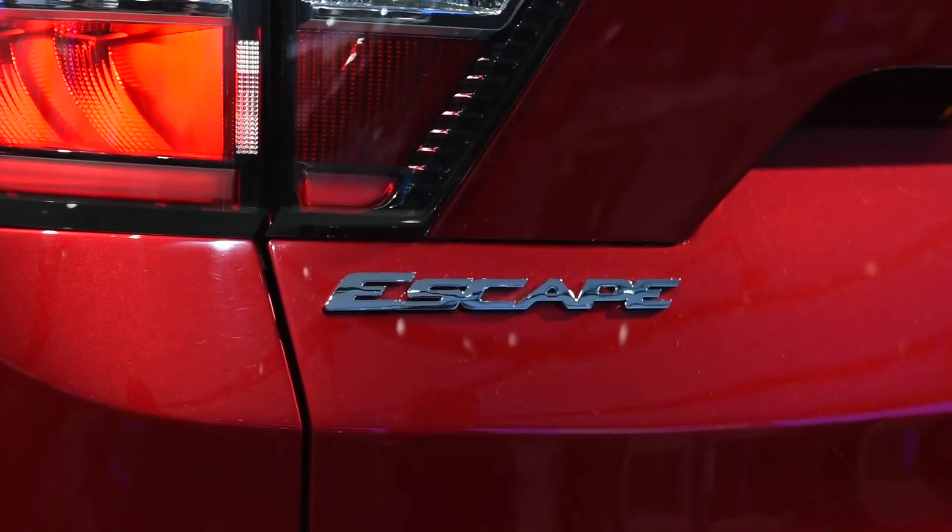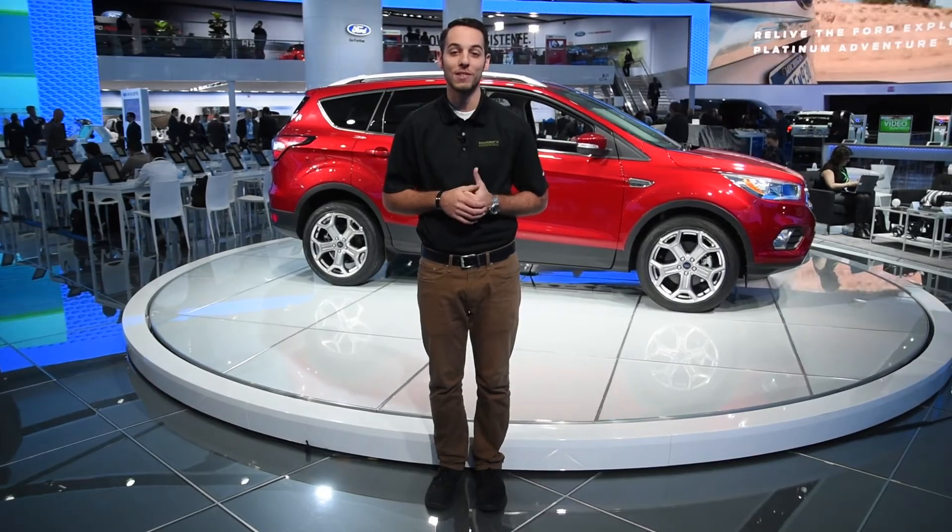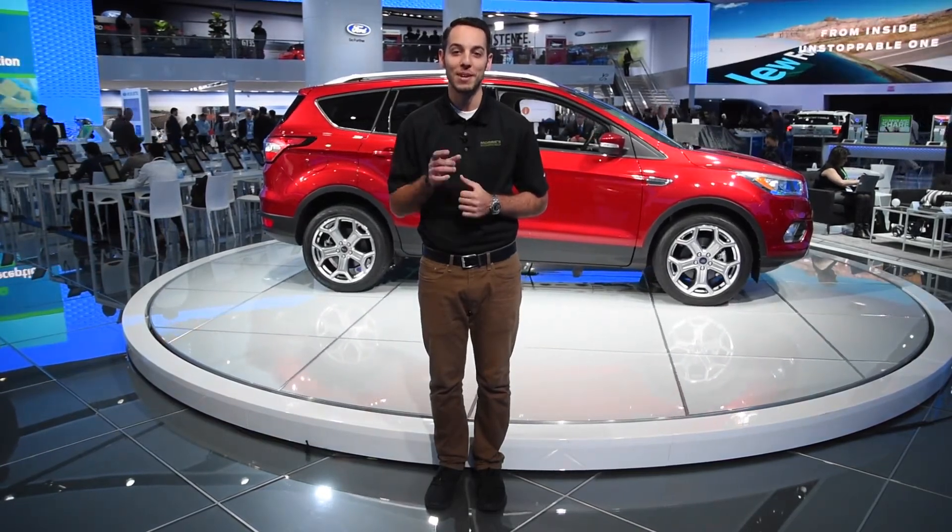We're excited to see this new 2017 Ford Escape hitting show floors sometime next spring. On behalf of the Maury's Automotive Group, thanks for watching, and make sure you buy happy.